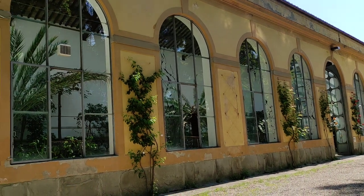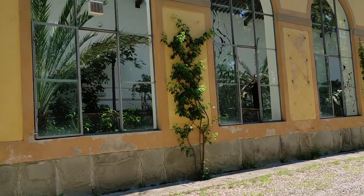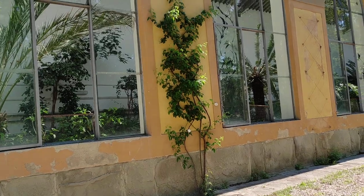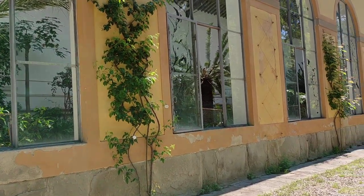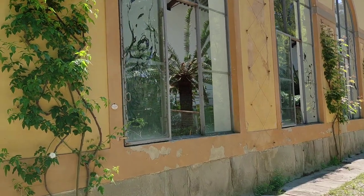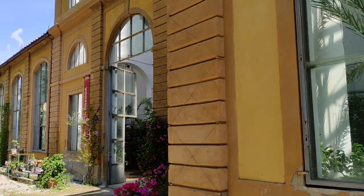Hi folks, this is All The Fruits, and I'm in the Botanic Garden of Florence, Italy. It is one of the oldest botanic gardens in the world, and the greenhouse is also quite old — not as old as the garden, but still from the 19th century. Here is the cold greenhouse.